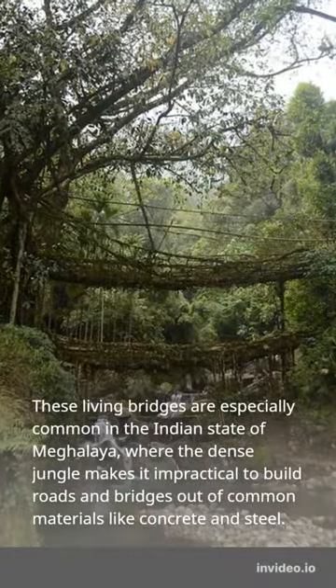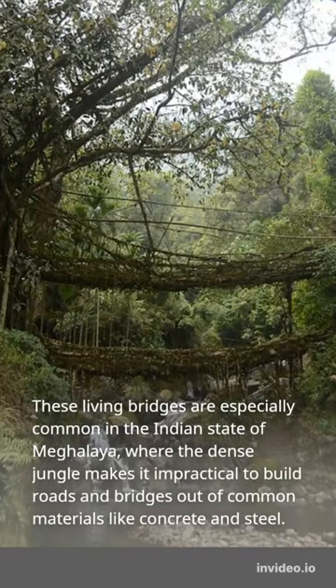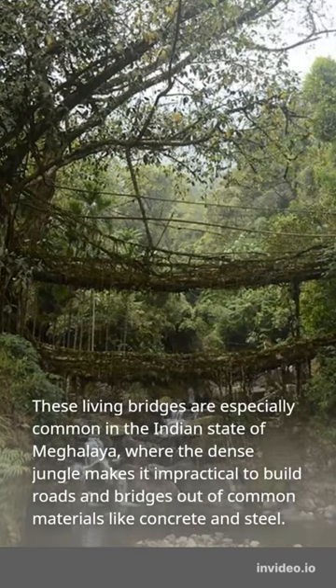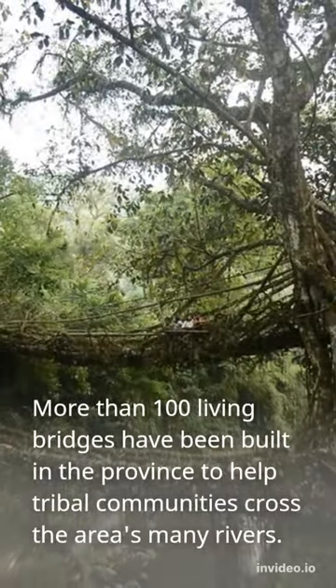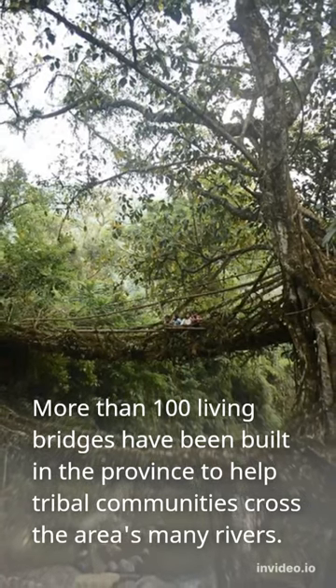These living bridges are especially common in the Indian state of Meghalaya, where the dense jungle makes it impractical to build roads and bridges out of common materials like concrete and steel. More than 100 living bridges have been built in the province to help tribal communities cross the area's many rivers.